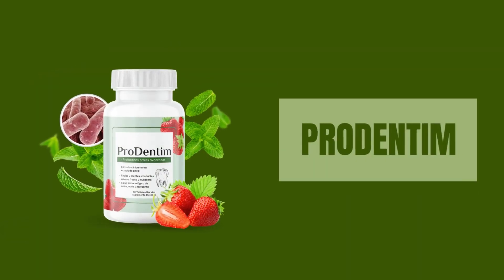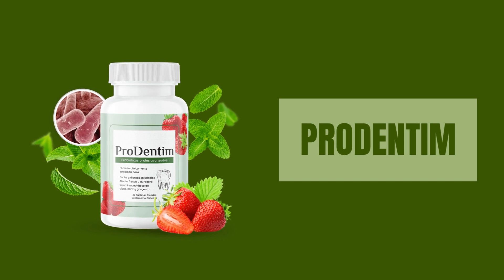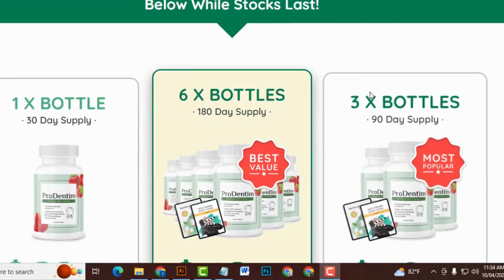Prodentum has garnered positive reviews from real users, with testimonials citing improved oral health and life-changing results. Every order comes with free shipping, and there are discounts for ordering multiple bottles, including a 60-day money-back guarantee for added peace of mind. To purchase Prodentum, you can visit the official website and choose from different packages, all with free shipping.